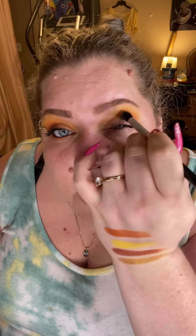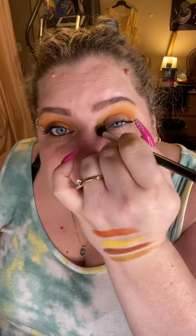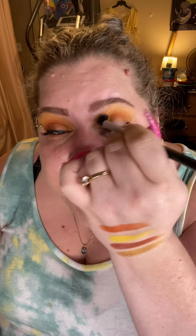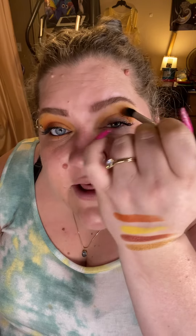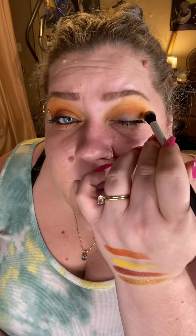I'm just taking small circular buffing motions and taking this throughout the entire crease. The shadows in this quad play together really nicely. I'm using very gentle pressure and it took absolutely nothing to get that blended out. The edges soften really really nicely — you're not left with any kind of harsh lines. It's really fantastic.